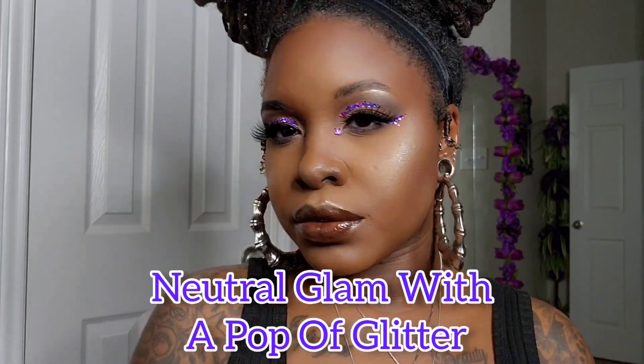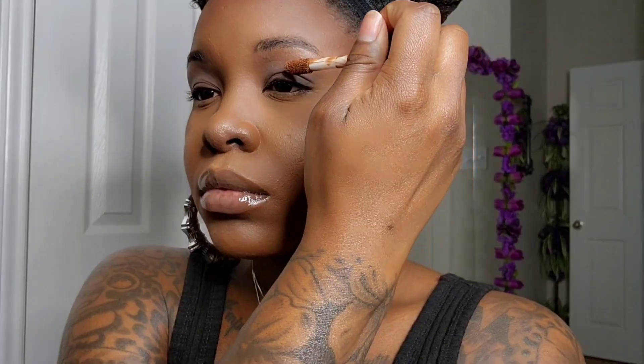Welcome back to my channel, don't forget to like, comment, share, and subscribe. We're back with another makeup look — this is going to be a neutral glam with a pop of glitter. First we're coming in with some base; this is going to be the 16 Hour Camo Concealer by e.l.f. in the color Rich Chocolate.